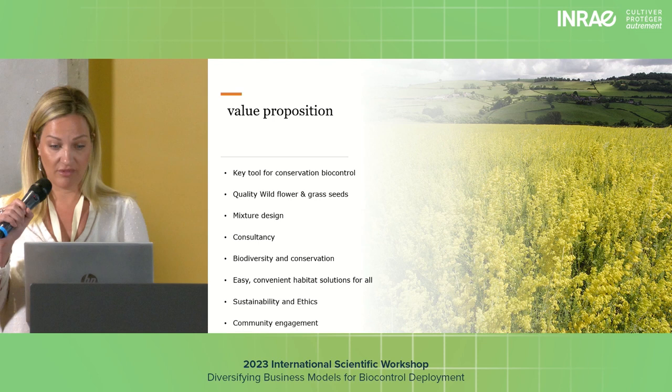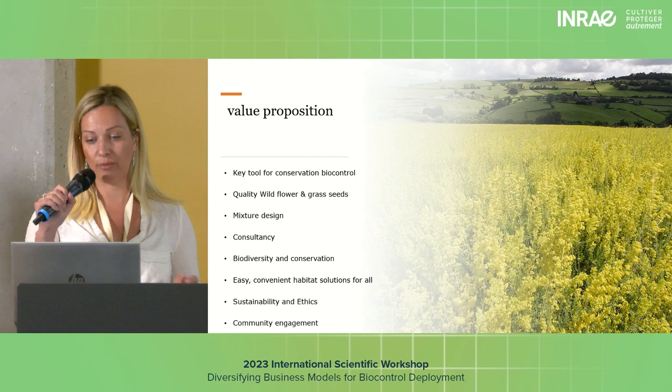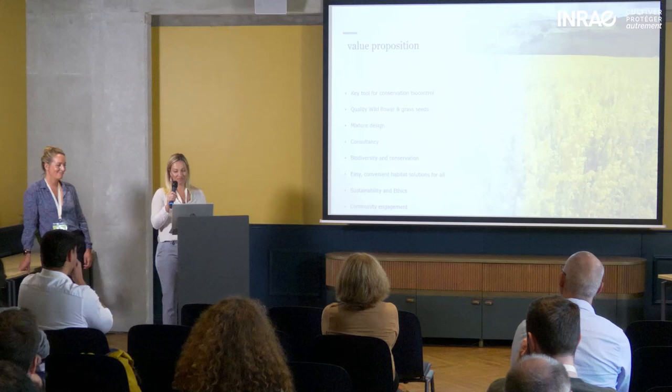Our mixture design closely mimics nature and supports ecosystems and local biodiversity. It's suitable for a range of habitats. We provide consultation and advisory services — our technical advisors can advise people to create bespoke mixtures unique to each customer's requirements. Everything we do is giving back to the environment around us.